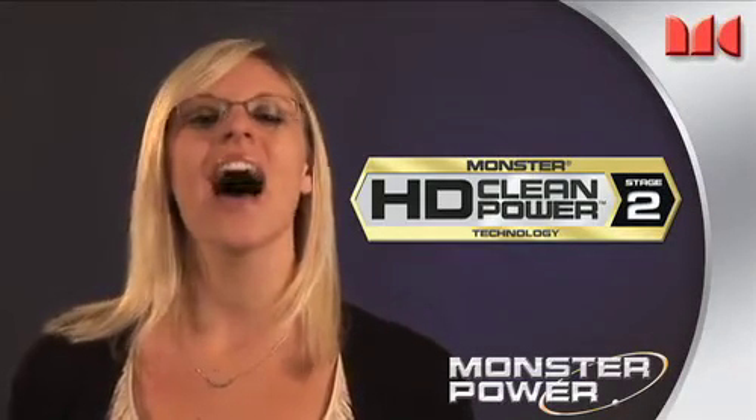But Monster goes beyond cleaning the dirty power that comes out of the wall. Components within your home theater system can introduce noise as well, so we developed Clean Power Stage 2 to isolate your video equipment from your audio equipment. In fact, our best power centers have high definition filters designed specifically for today's advanced digital displays. It's all about getting the performance you paid for out of your electronics.